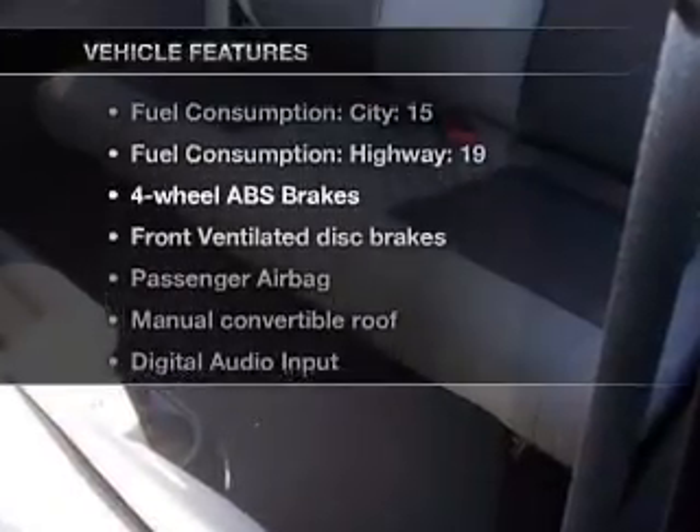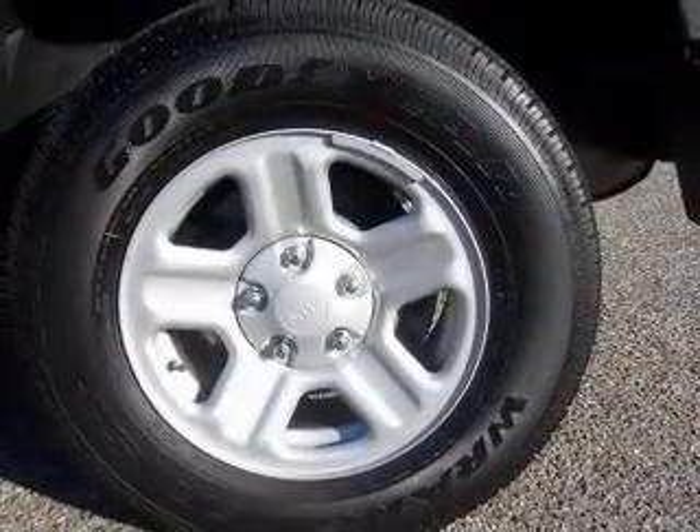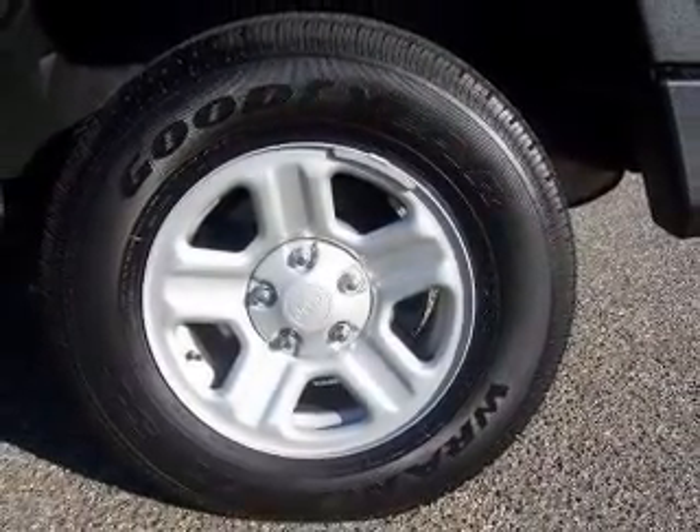Plus, enjoy these notable features that are included in this vehicle: power steering, an AM-FM stereo with a CD player, and an adjustable tilt steering wheel.